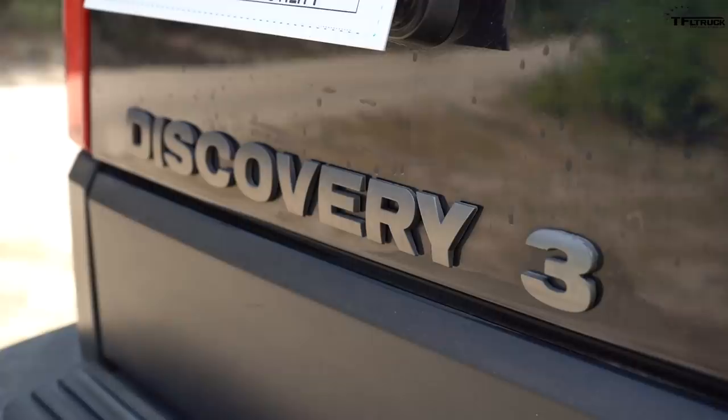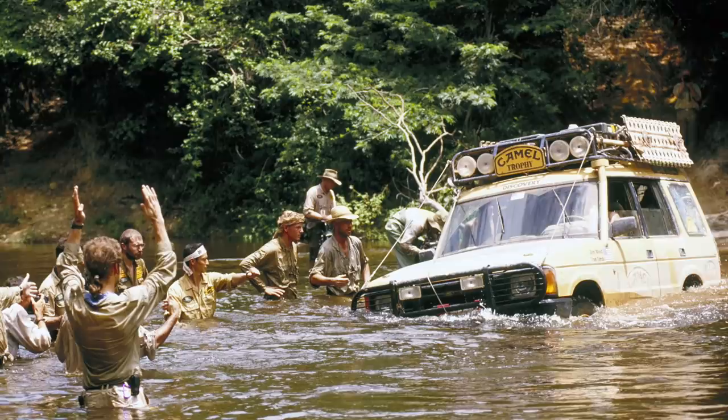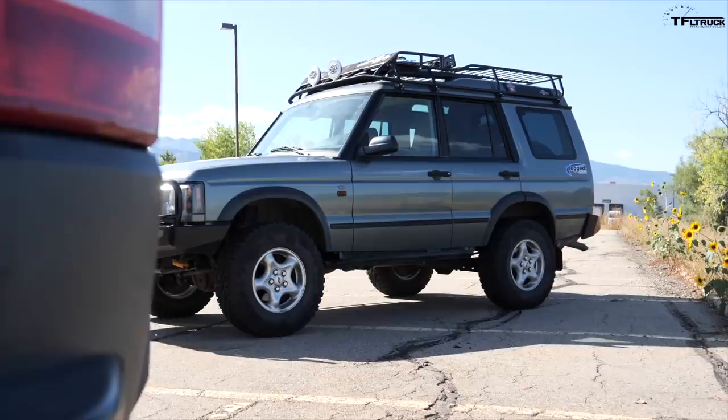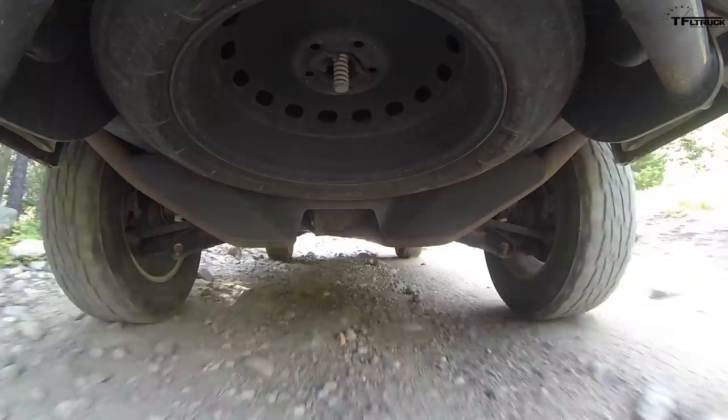This is a Land Rover Discovery 3, or Disco 3, and there are five generations. The sweet spot is either the first or third generation. The first one was really cool out of the box - the right size, the right off-road gear, really unique. The second generation, which we own, is just one catastrophic failure away from being junkyard ready.